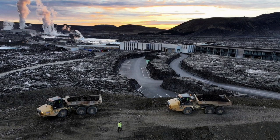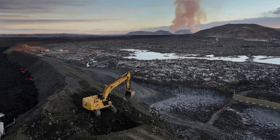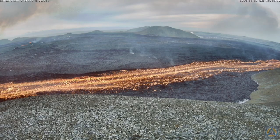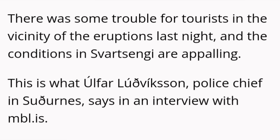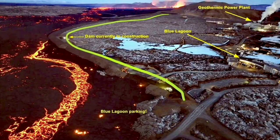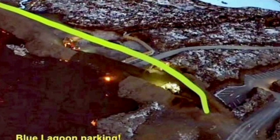Part of the defensive wall was breached by the lava, and the Icelandic authorities are working day and night to stop this. It seems they have been able somehow to raise the level of the defensive wall, although the conditions are appalling and horrific. The situation is developing every minute and hour, and all these maps and illustrations need to be updated as the eruption continues. This is one point where the lava breached and flew inside the defensive wall.